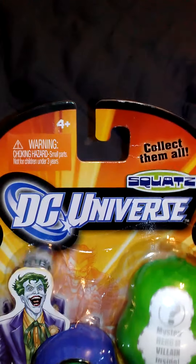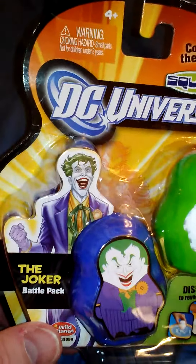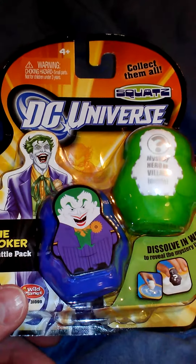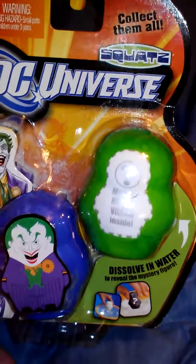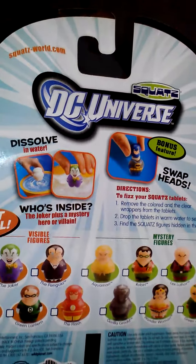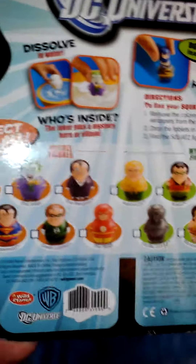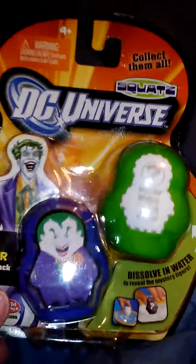I don't know if anybody's familiar with these or not — this is a line of toys called the Squats, and they're actually really cool. It's one figure — like the Joker comes in here — a little tiny small figure. I think the head moves and you can change heads on them. Then you get a mystery figure that dissolves in water and it reveals who the figure is. It's a pretty cool set. I have the Batman, and Gorilla Grodd came with the Batman. This is the second set I picked up — the Joker is one of my favorites; he is my favorite DC character.